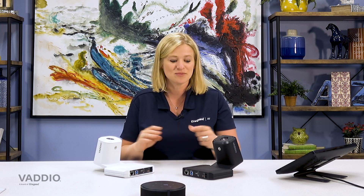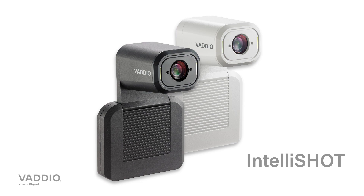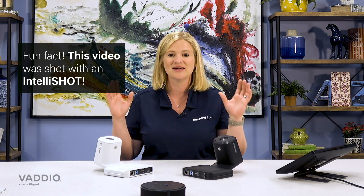Hey there, it's Beth from the Vaddio team, and today I'm here to introduce the brand new IntelliShot — our new intelligent auto-framing ePTZ camera from Vaddio. This is going to be your brand new favorite camera because it's like having two cameras in one. It does auto-framing for video conferencing and presenter tracking for lecture capture and training rooms — really two cameras in one.